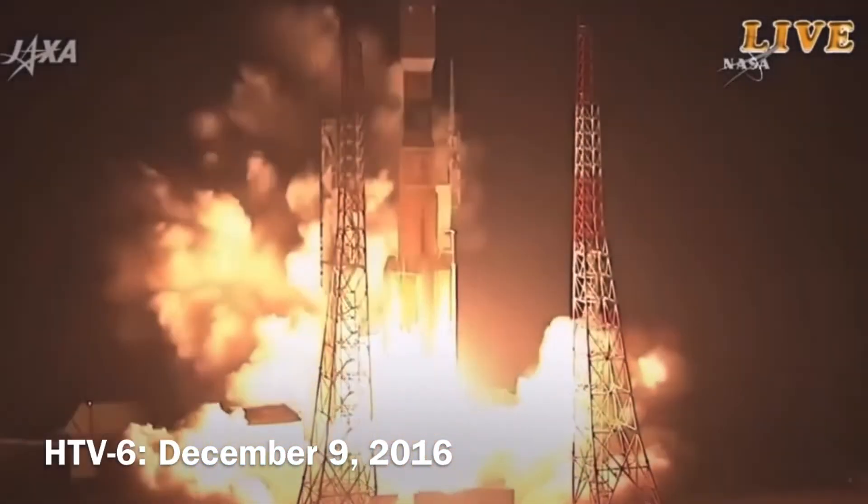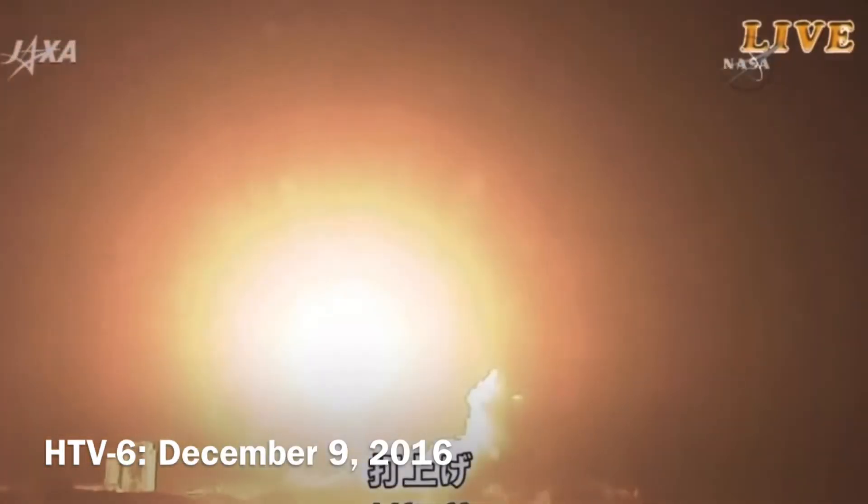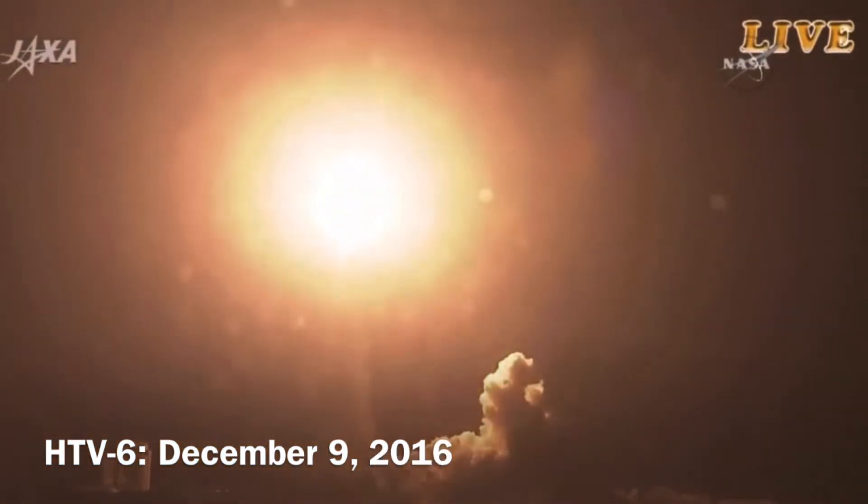One, the engines igniting, the solid rocket boosters and liftoff. The H-2B has cleared the tower, the sixth HTV vehicle on its way to the International Space Station.